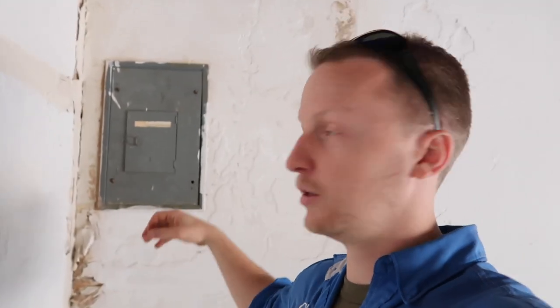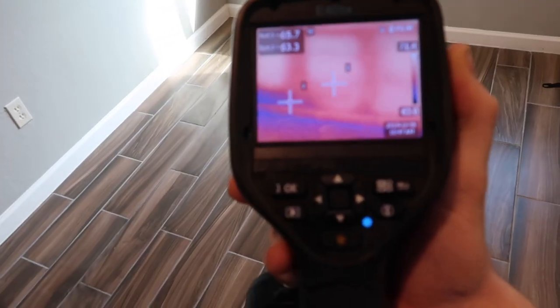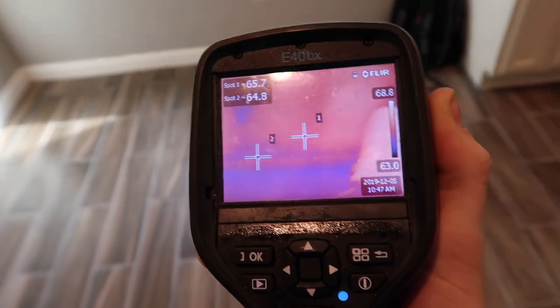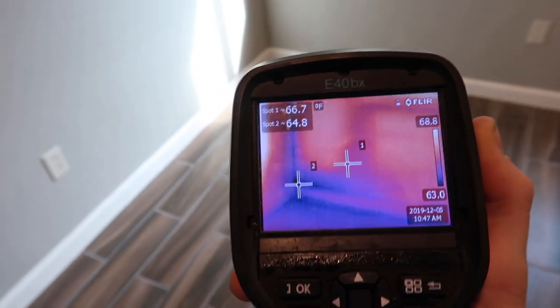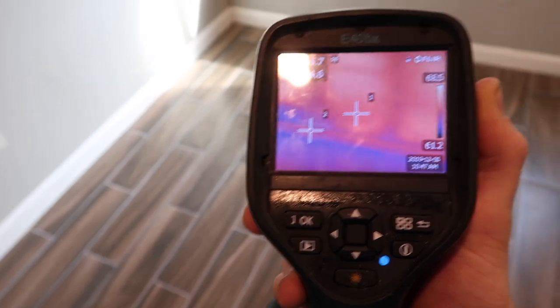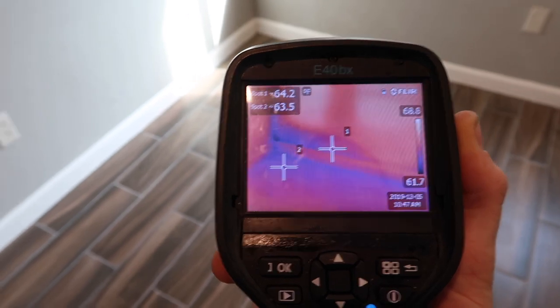With aluminum wiring, if it's not tied into the outlet properly with no antioxidant gel, that can cause issues down the line. We always recommend replacing FPE, Zinsco, and Sylvania panel boxes — you're looking at around $1,500 to $2,000 to replace your panel box. Right here on the FLIR you can see something showing up that's sending off alarm signs. We do have a heavy area of cold air or moisture — and since I found moisture outside in this area, I know it's moisture. I wanted to show you what it looks like on a FLIR camera.